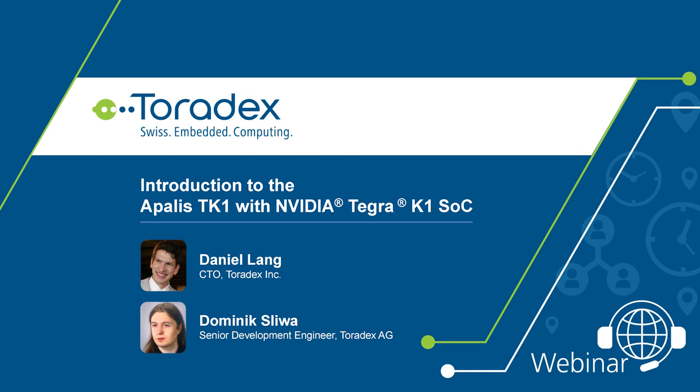Welcome to today's webinar from Toradex about our new Apalis TK1 with the NVIDIA Tegra TK1. My name is Daniel Lang and I work for Toradex here out of the office in Seattle. Later in the webinar, I will be joined by Dominik. He is a senior software development engineer in our headquarters in Switzerland, and he will talk about technical things and how to get the TK1 running.